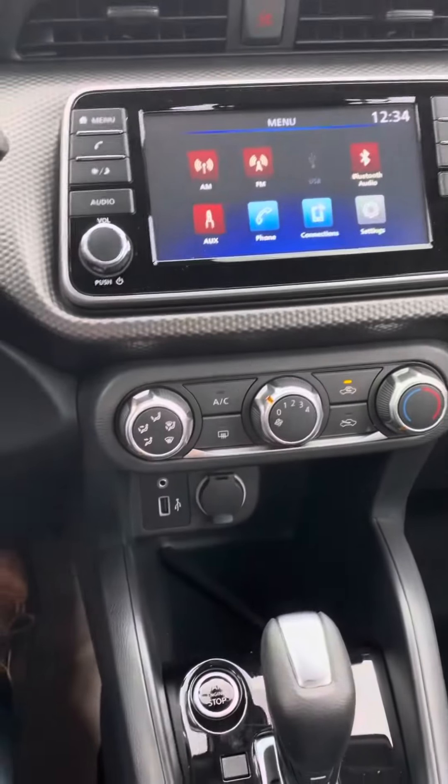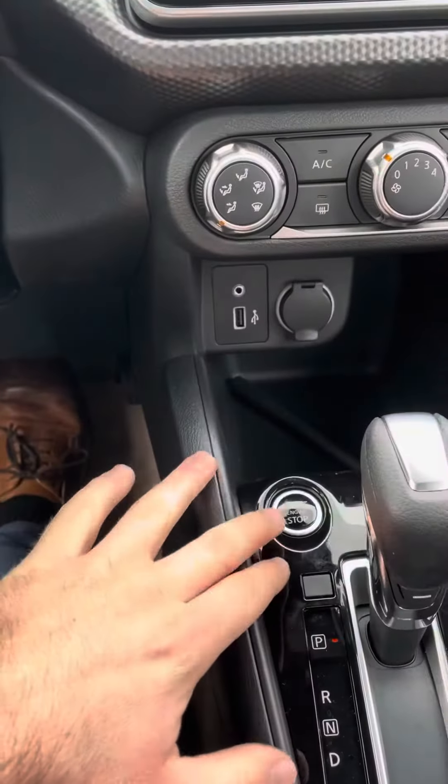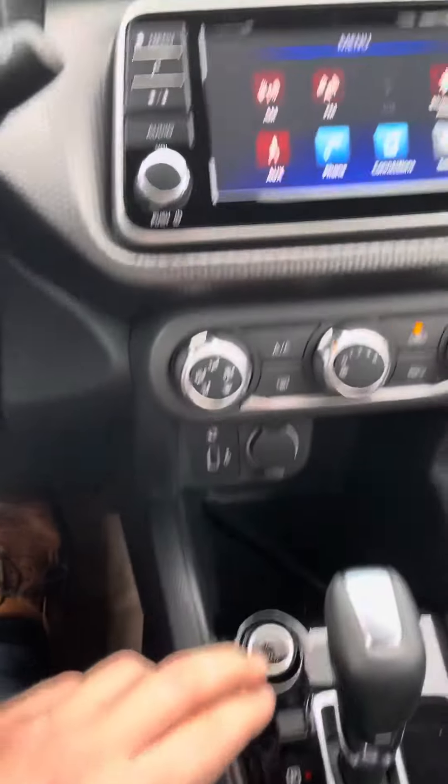This will be your regular AC controls, your USB port right here so you can charge your phone. They do come standard with push button start so you don't have to fumble around with keys.